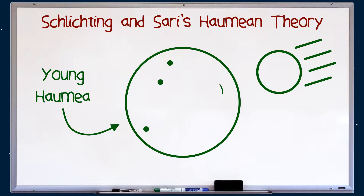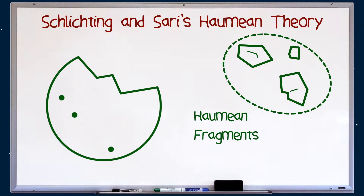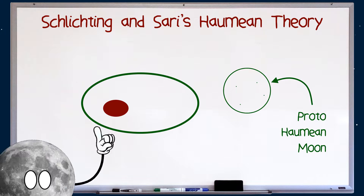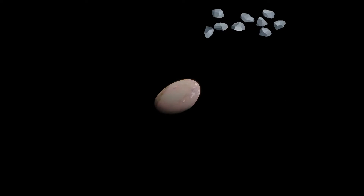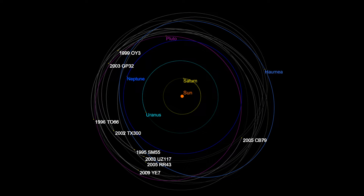They proposed that Haumea did indeed undergo a giant impact, but not the same impact that produced all the fragments we see today. Instead, the debris from that collision remained in orbit around the devastated planet and eventually coalesced into a moon — exactly how the Earth's moon was formed. This initial moon was made up of mostly ice, which came from Haumea's surface. Over the course of a billion years, this icy moon drifted further away from Haumea, until lightning struck twice and the moon was hit by a rogue KBO, which decimated it and cannonballed the various fragments into the orbits we see today. Thus, the Haumean family was born.